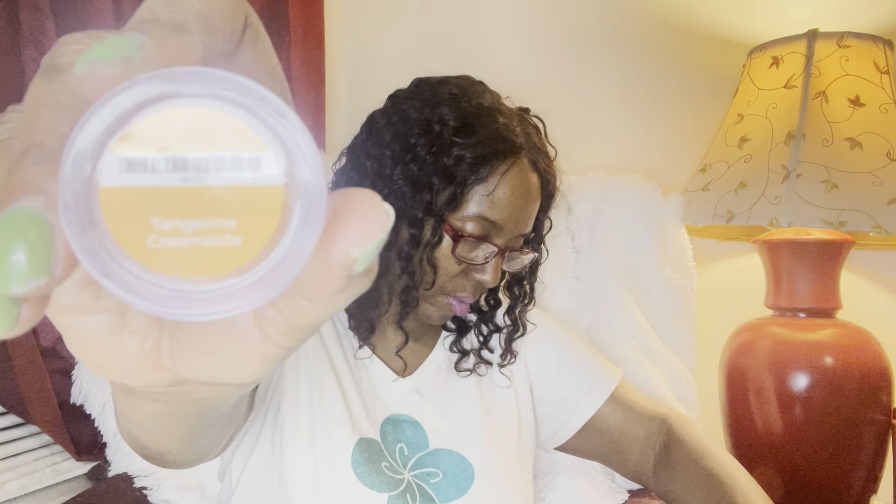The last one in the citrus category is Tangerine Creamsicle. It's been a minute since I've smelled this and it smells like a creamsicle — the tangerine is not so pow in your face. Very creamy, very light on the citrus — it's just a creamy scent with the citrus kind of in the background. This is icy tangerine, mango, and vanilla cream. Really really good.